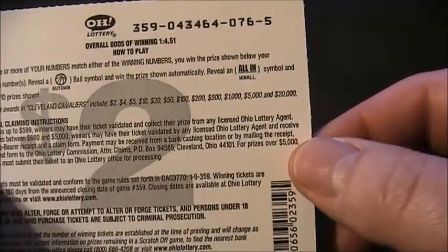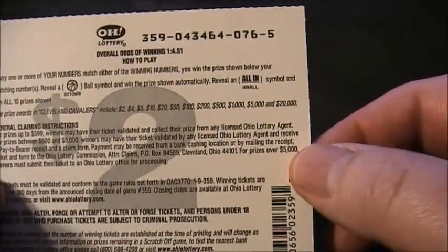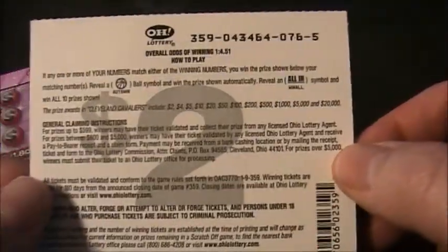And we can win $2, $4, $5, $10, $20, $50, $100, $200, $500, $1,000, $5,000, and $20,000.